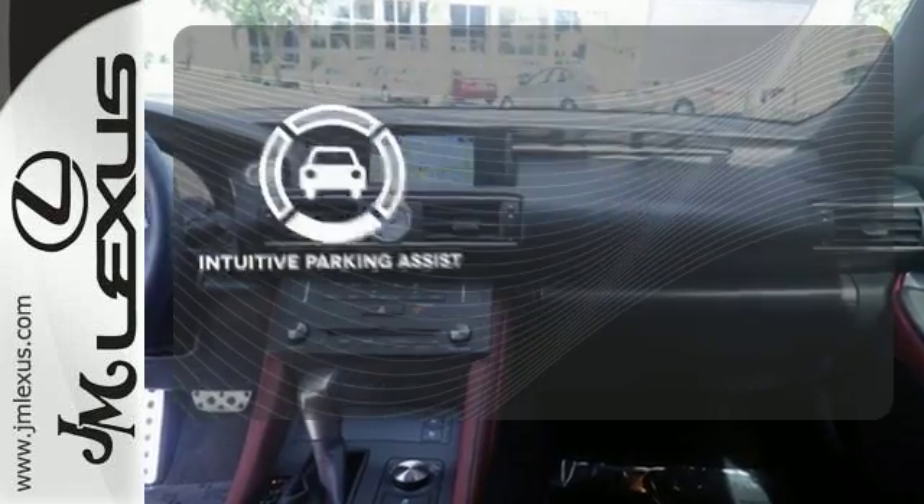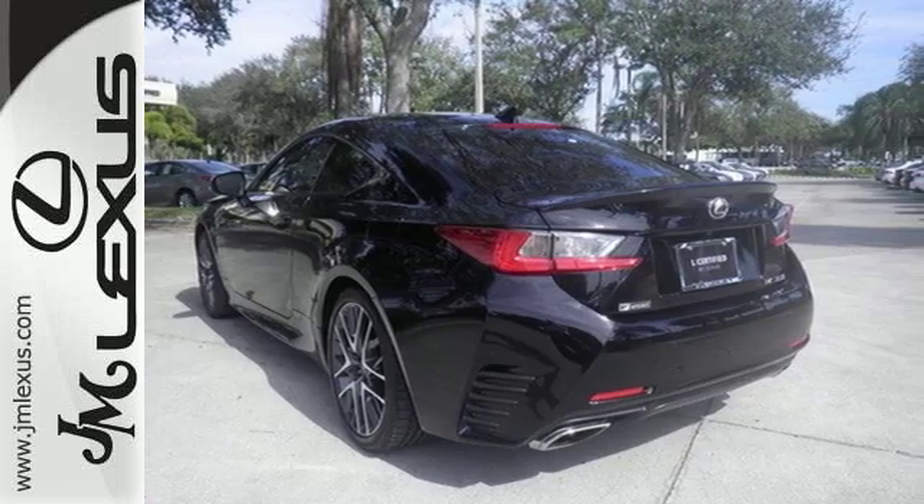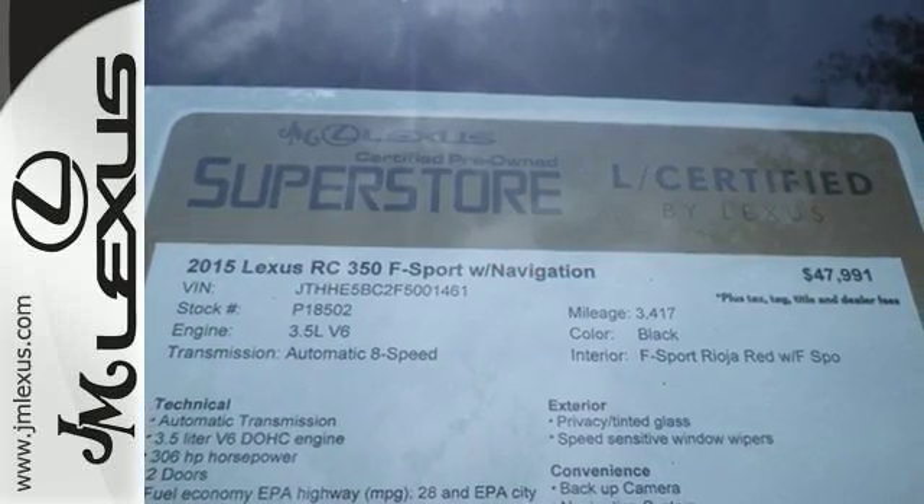Say goodbye to dinged bumpers with the intuitive parking assist. This RC350 will render you speechless — see it for yourself today.